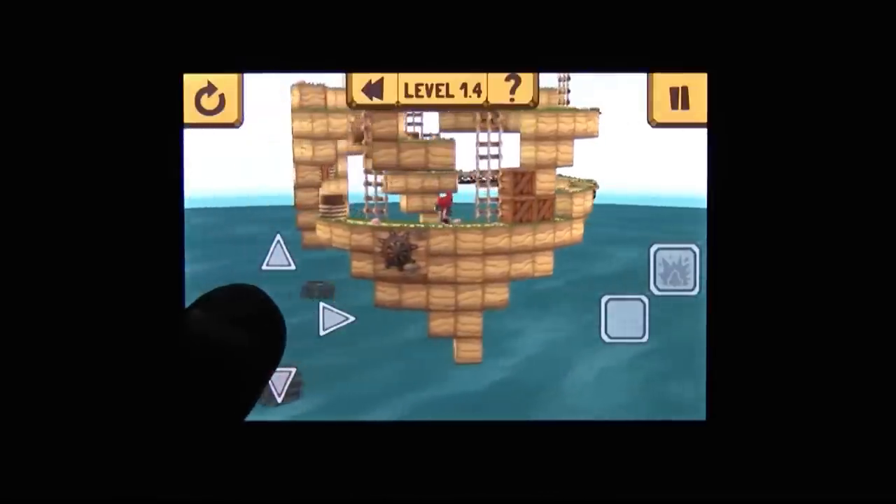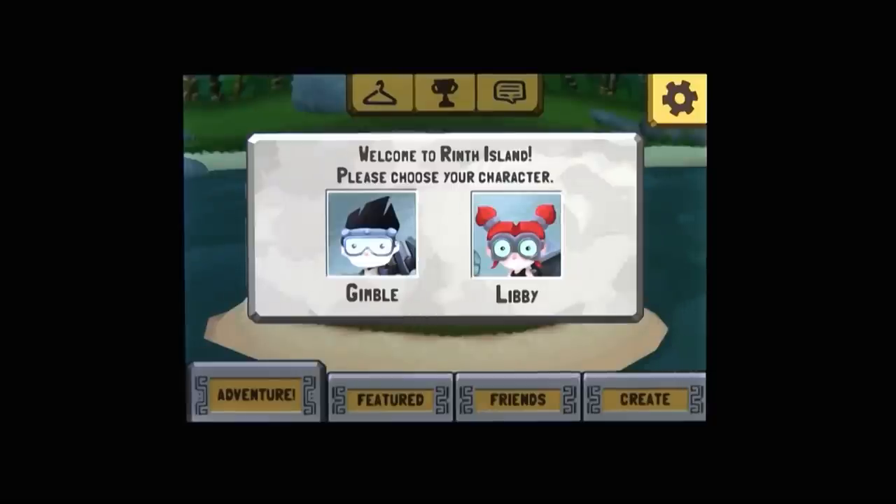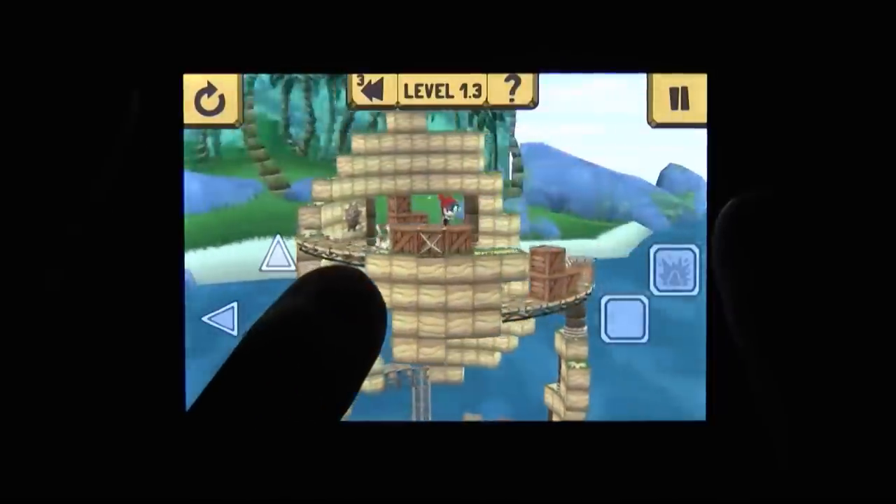You begin by choosing between Gimble and Libby. Given our hair color, I went with Libby. From there, you help your fellow islanders rebuild after a devastating storm. That means you solve puzzles...or in my case, you try to.